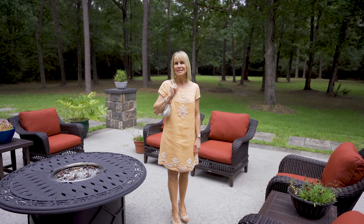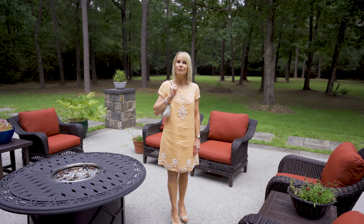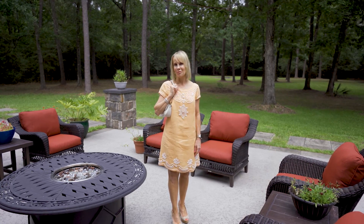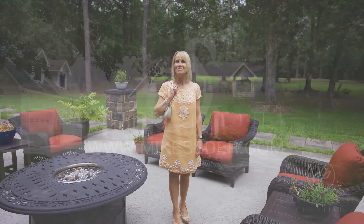Thank you so much for joining me today at 10913 Lake Forest Drive. I loved walking through this beautiful country home with you. Join me next time when we take a look at another one of Mike Cedar's fabulous listings. We'll see you next time!